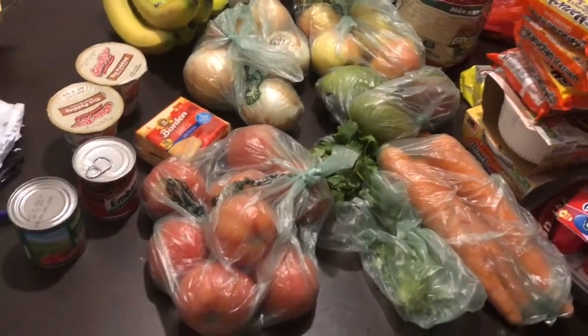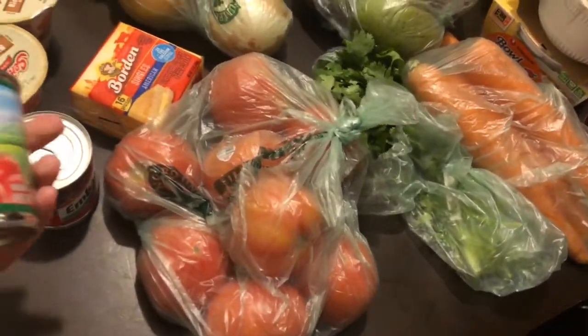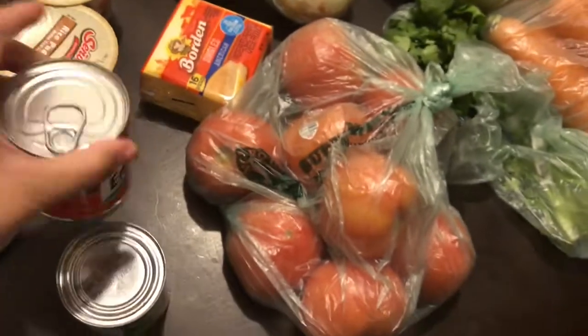As promised, this is the second part of the grocery haul. I already went through my list and this is what I was missing — let me go ahead and show you guys.